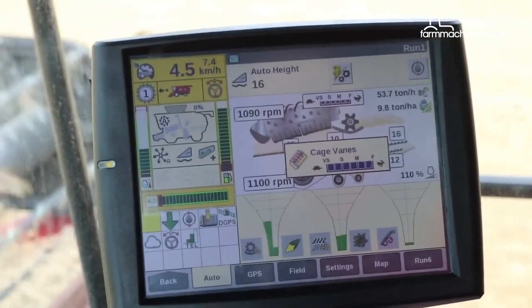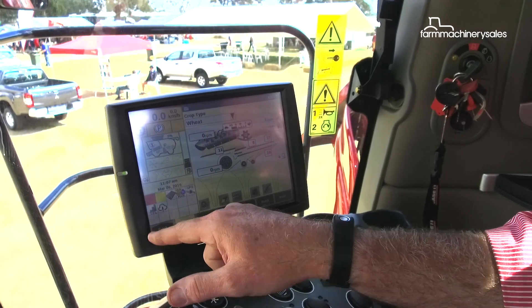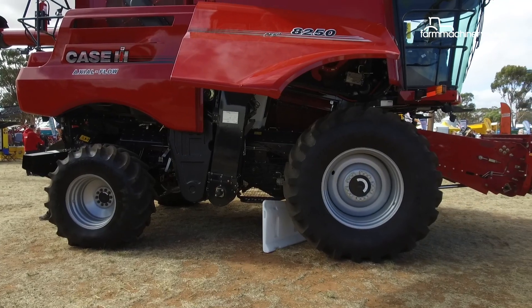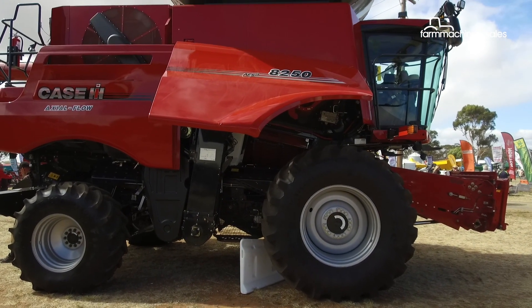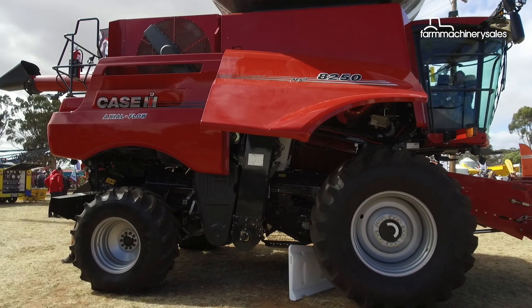The machine is also fitted with telematics. You can see the signal here reporting information back into the AFS Connect portal. The 8250 Axial Flow combine harvester with AFS Harvest Command system included is priced at around $744,000 plus GST.